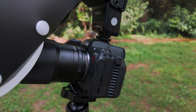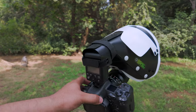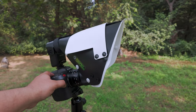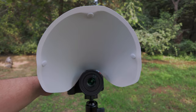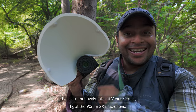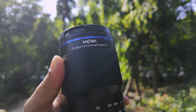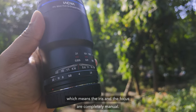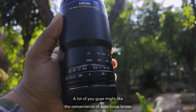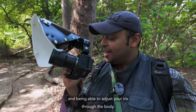My gear for today is the Canon R5C, a Godox mini flash, and of course a diffuser that some of you may already be acquainted with. Thanks to the lovely folks at Venus Optics, I got the 90mm 2x macro lens. This is a manual lens, which means the iris and the focus are completely manual — a lot of you might like the convenience of an autofocus lens and being able to adjust your iris through the body.